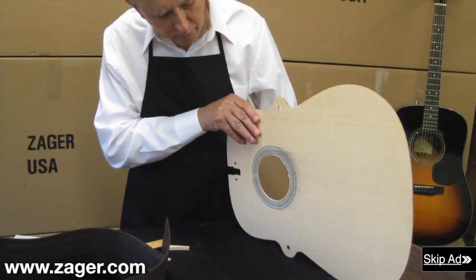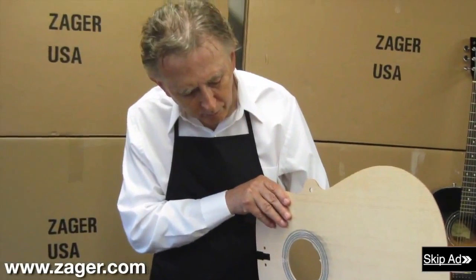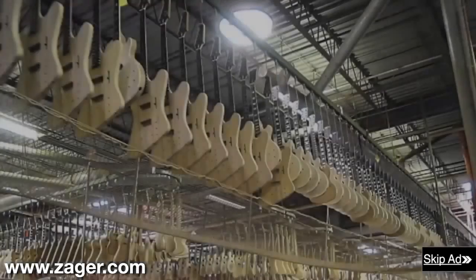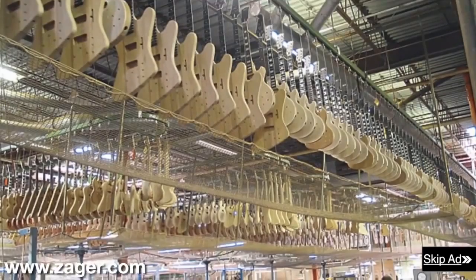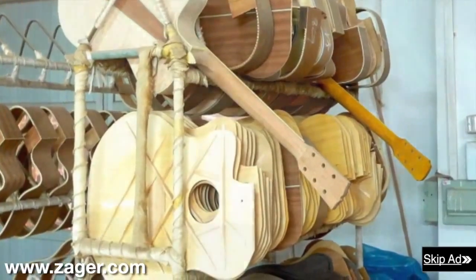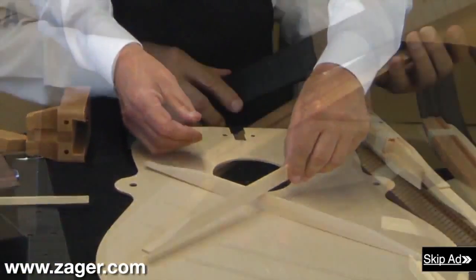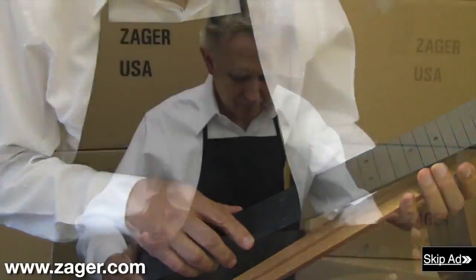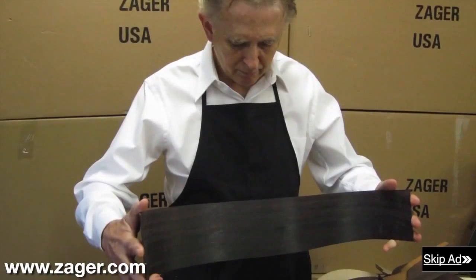Denny began building guitars in the 60s when he couldn't take the pain of practicing all day and performing at night. He visited the largest guitar manufacturers in the world looking for ways to make his guitar play easier, but no one could make his guitar play the way he wanted. After trying numerous setups and being turned away by countless builders, Denny began experimenting on his own and rebuilding his guitar in a way that had never been done before.